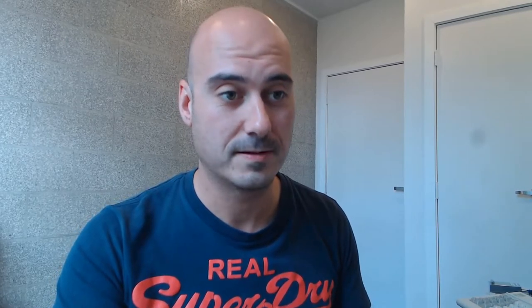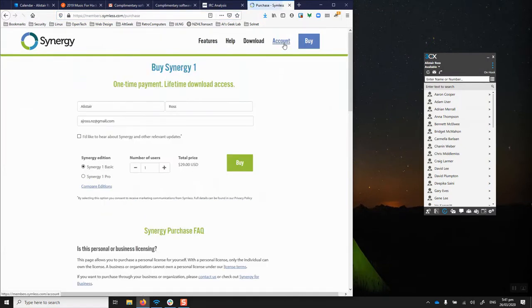I was trying to think of ways around this — KVMs are one method among others. The option I chose was a piece of software called Synergy. This gives me a software KVM, so I don't have to swap monitors, keyboards, or mice. It lets you move between Windows, Linux, and Mac — all different flavours of operating system. It is a paid product at around $29 US, but there are old free versions of Synergy available if you look around.